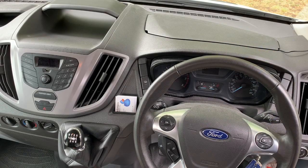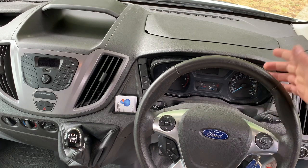Here we have the cab of your motorhome, where you'll be spending your driving hours looking out at the beautiful roadside views. Nice and straightforward — it's basically full transit, so nice and easy to use.